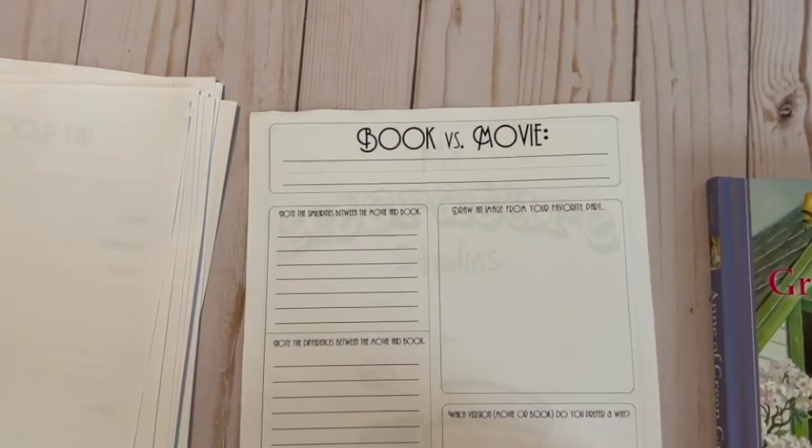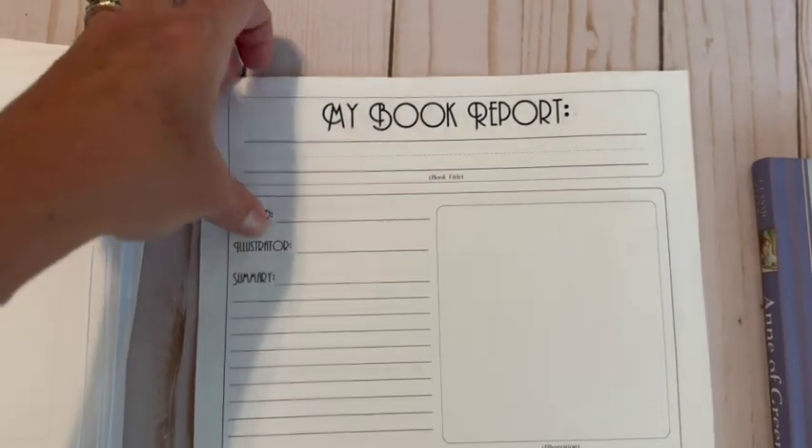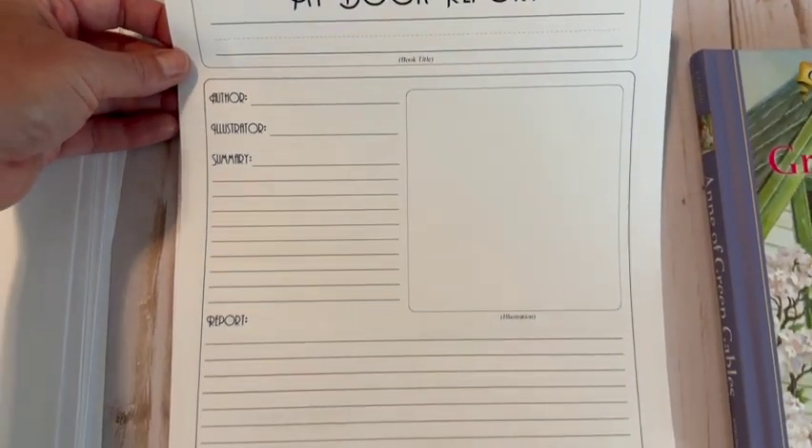I also loved how Confessions of a Homeschooler included fun pages like a movie versus book report — when we finished a book we would find the movie, like Swiss Family Robinson or Pollyanna, and my daughter could write down the differences she saw between the movie and the book. They also had simple book report pages, which was a great introduction to writing a book report. If you're looking for a fun and gentle way to introduce literature-based studies, definitely check out Confessions of a Homeschooler. Most of these packets are on her website for about $5 as a downloadable PDF.